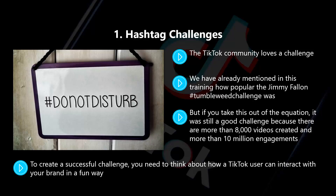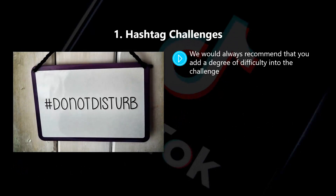To create a successful challenge, you need to think about how a TikTok user can interact with your brand in a fun way. Maybe they hold one of your products and then do something fun with it. You also need to think about the difficulty and the creativity of the challenge. We would always recommend that you add a degree of difficulty into the challenge. The Jimmy Fallon tumbleweed challenge was difficult because the dropping down to the floor and rolling like a tumbleweed had to be done in public. Those that took up this challenge were really proud that they overcame their shyness and did it.